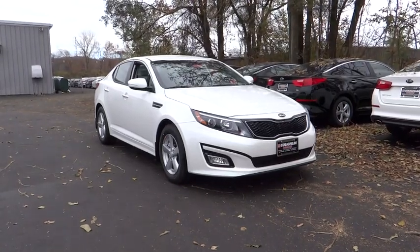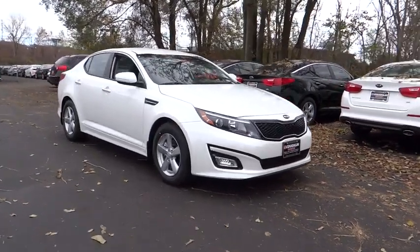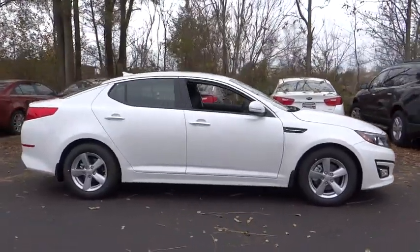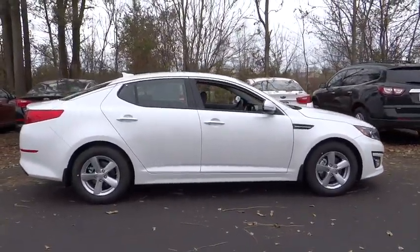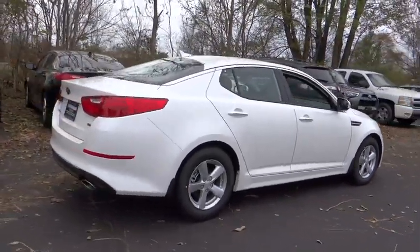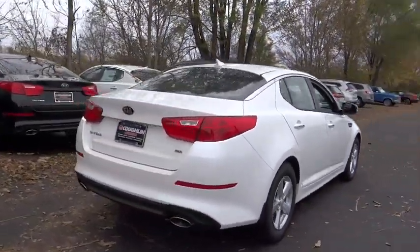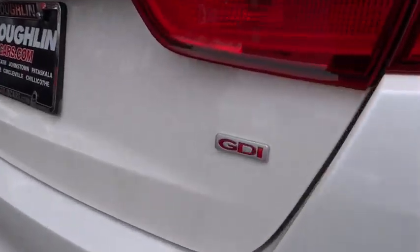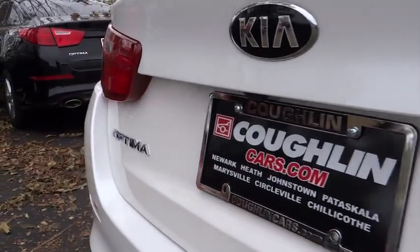2015 Optima. The all-new Kia Optima offers a new level of style and performance features from Kia. The Optima also features engine management systems like direct injection and turbocharging, which enhance performance without sacrificing fuel efficiency. Its smooth flowing lines speak of grace and style and offer a strong hint of European luxury.